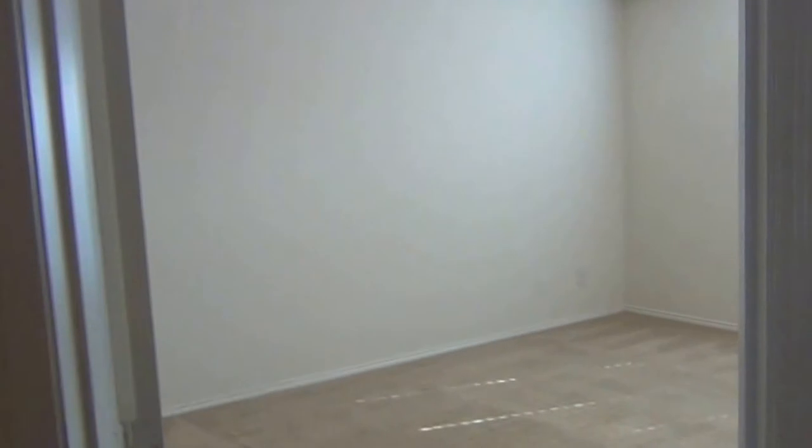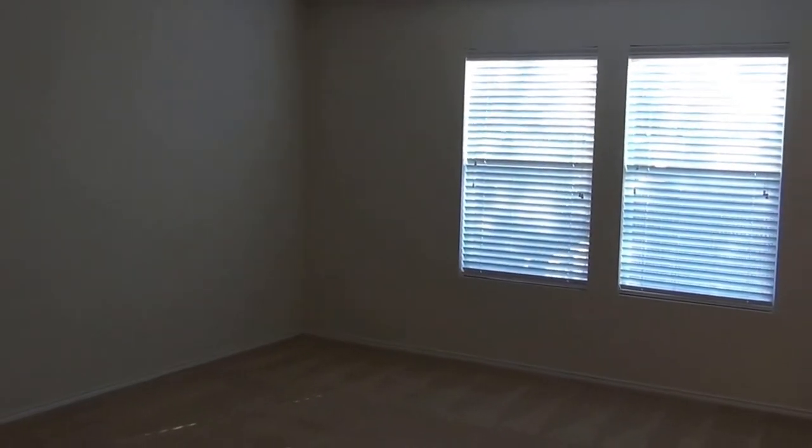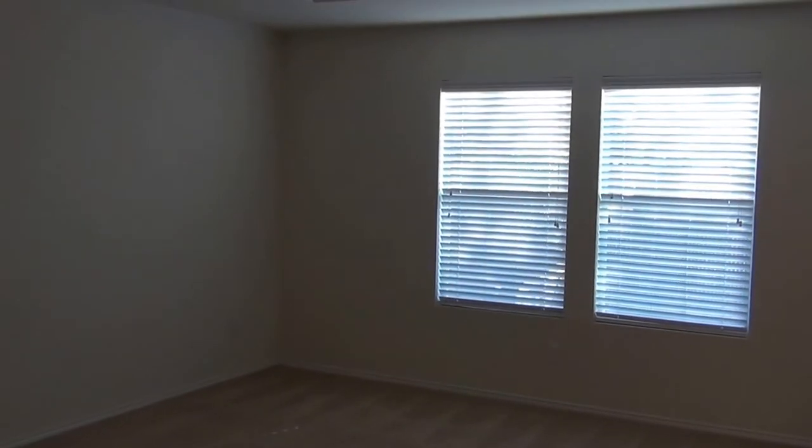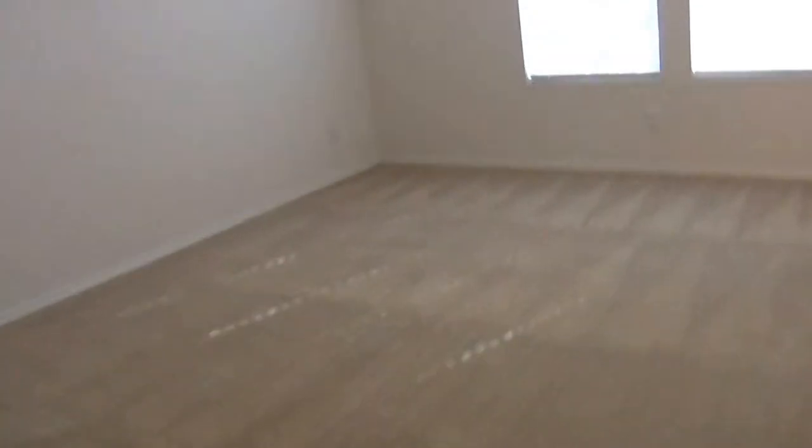I'm saving the best for last. This is the master bedroom — the 17 by 11 master bedroom with a pop-up ceiling and two good-sized windows.